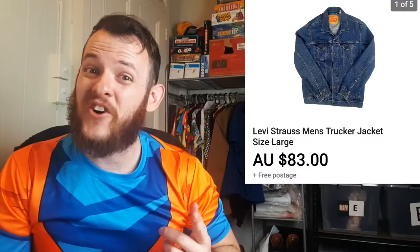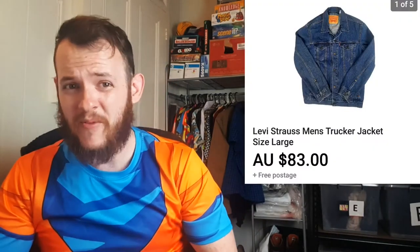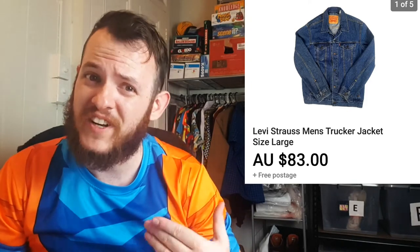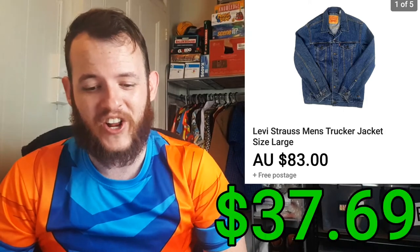The next item I sold was this Levi's jacket. This one was a bit of an experiment — I bought it at the suitcase sale as well, along with the Nike shoes. I ended up paying $30 for it but sold it for $83. After fees and shipping, that's a total profit of $37.69.